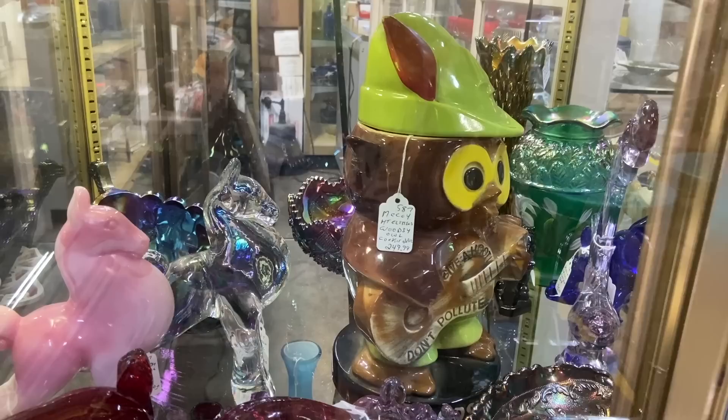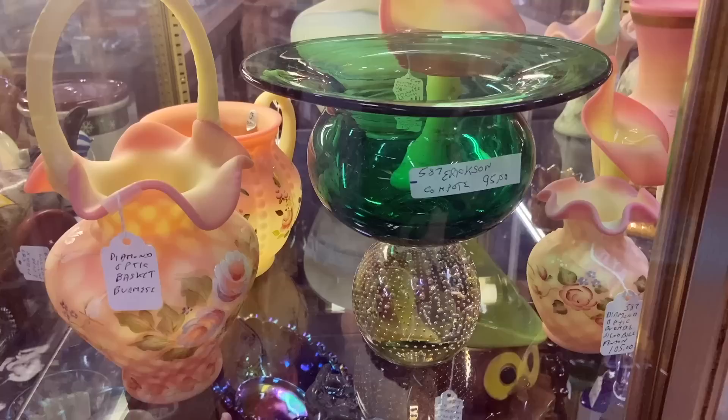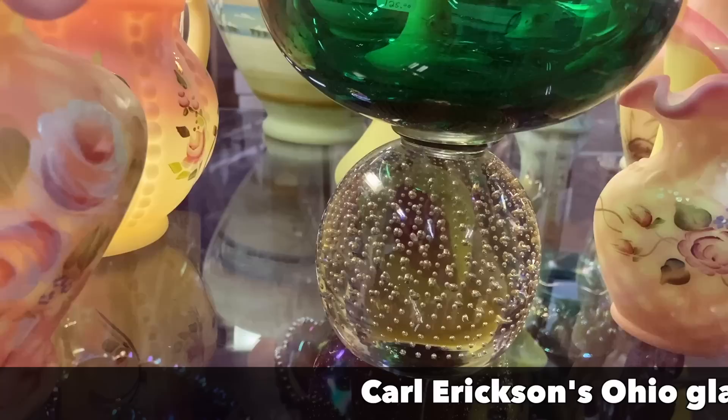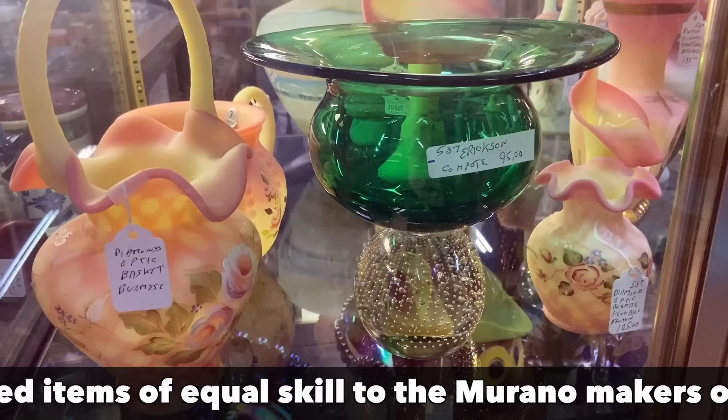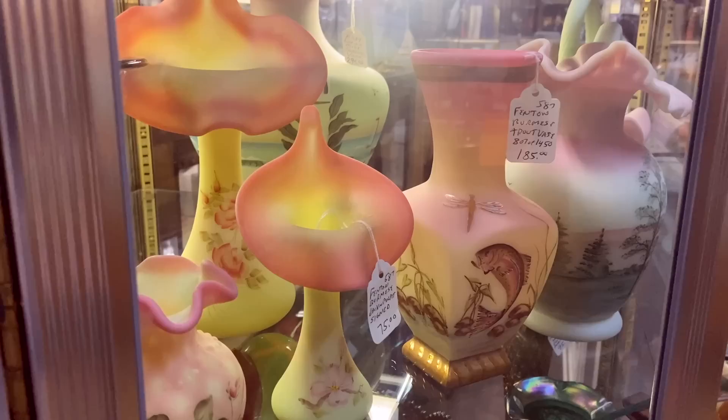Woodsy Owl was a new character to help us remember not to pollute when we were kids — he came out around 1971. This is the McCoy cookie jar that came out around the same time — not a common jar to see, $250. Ericsson Glass is a company that made things in America that had a lot of controlled bubbles in them, so if you see controlled bubbles and shapes that don't seem like Murano, Ericsson is definitely a possibility — so look into that. Here's the Trout base by Fenton — this was a very short-lived line on the Burmese late in their production, $185.